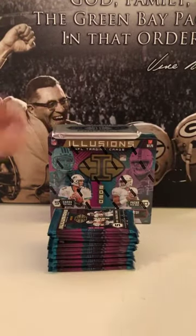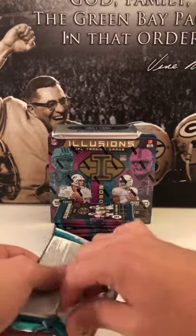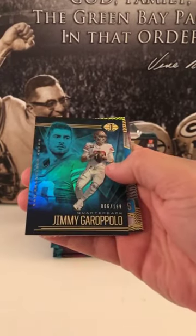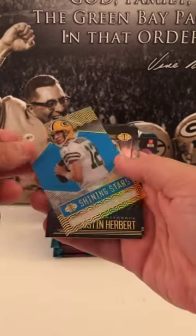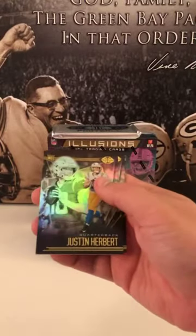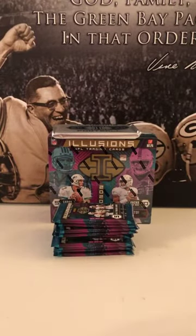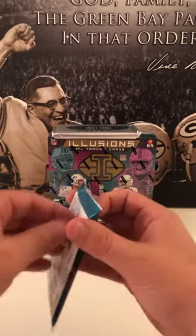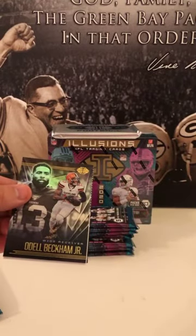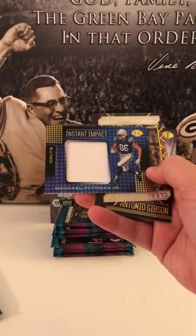Alright, box number one — I'll do the encased auto at the end. Alright good luck everybody, here we go. We have a Nick Bosa, a Jimmy G teal numbered six of 199. We have an Aaron Rodgers Shining Stars — that's blue so it's numbered 18 of 299. Aaron Rodgers Shining Stars, Herbert base — very nice — and a Cam Akers base. Good first pack. Numbered Rodgers, Herbert base. We got an OBJ, Instant Impact of Michael Pittman — not numbered at all.